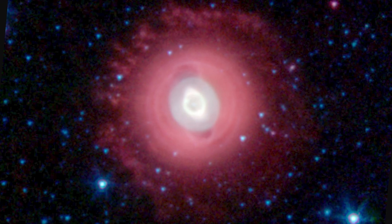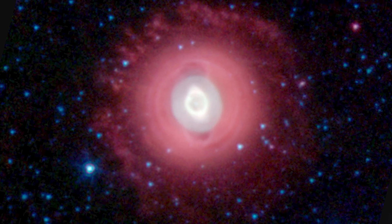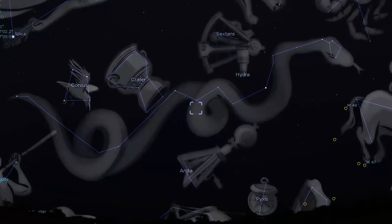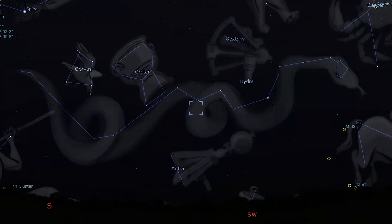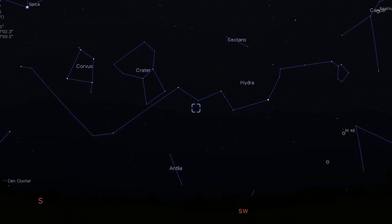The next deep sky target on our list is a planetary nebula, NGC 3242, otherwise known as the Ghost of Jupiter. This bright planetary nebula is located in Hydra and appears the same size as Jupiter through a telescope, hence its name. Midsize telescopes will reveal the magnitude 13 central star, and this nebula puts off a blue-green hue with an oval shape to it.